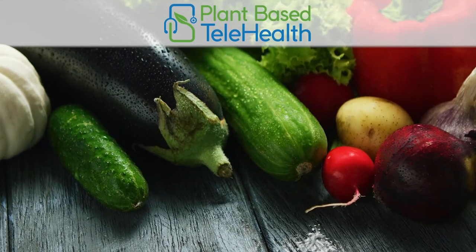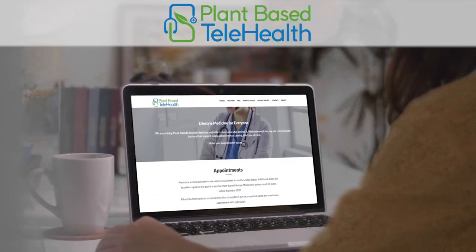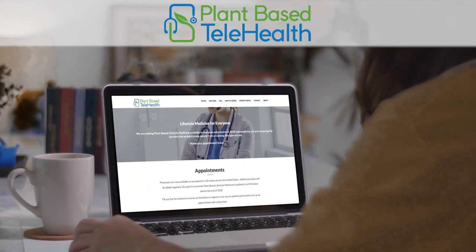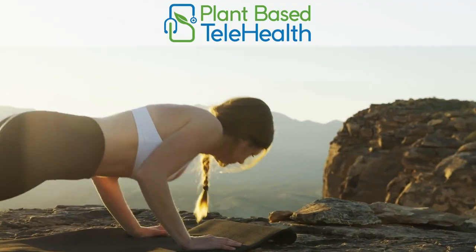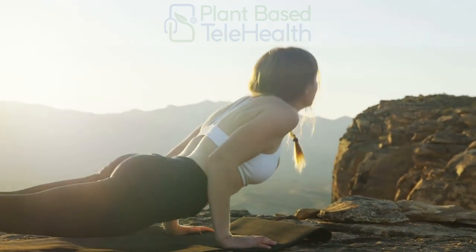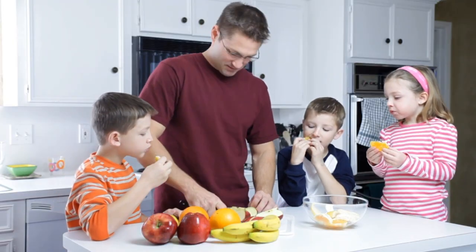We are making plant-based lifestyle medicine available to everyone who desires it. With telemedicine, we are removing barriers that prevent many people from accessing this type of care. Lifestyle medicine promotes healthy behaviors and when adopted, individuals can expect improvement and in many cases reversal of chronic disease.